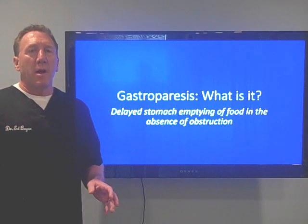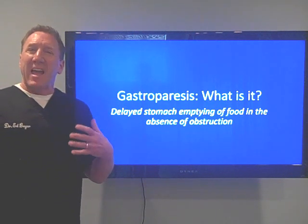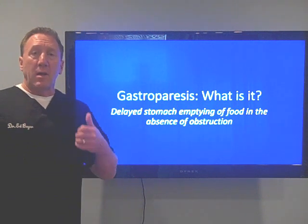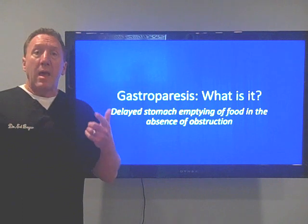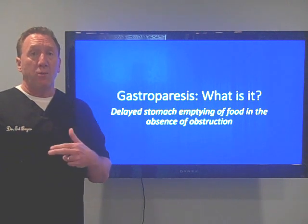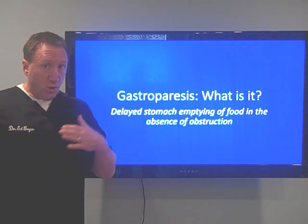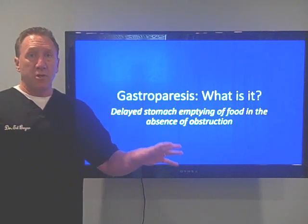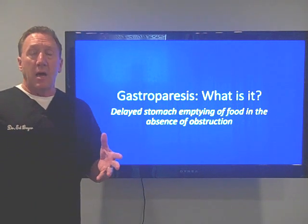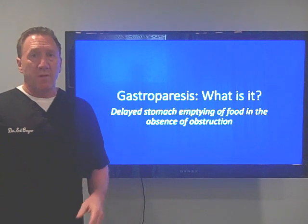Hi, I'm Dr. Ed Meyer. Today we're going to be talking about gastroparesis. This is a digestive dysfunction that I see quite a bit of. It's a diagnosis that sometimes is jumped to without doing the proper testing. I'm going to talk about what it is, what causes it, and more importantly, what can be done to correct it from a functional medicine and functional neurological point of view.